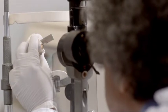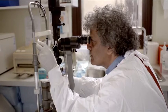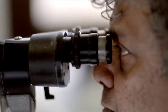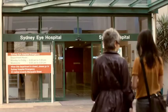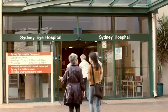Before a cornea is released for grafting, the Eye Bank tests the tissue for viruses and also checks that it is good quality. Sydney Eye Hospital is the state's specialist hospital for corneal transplantation.